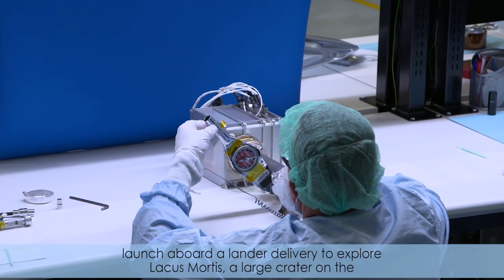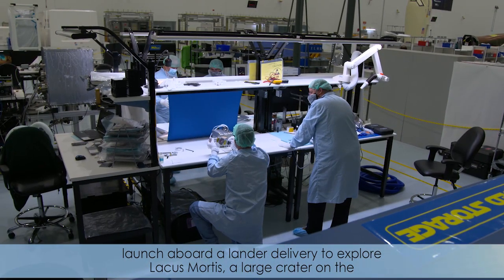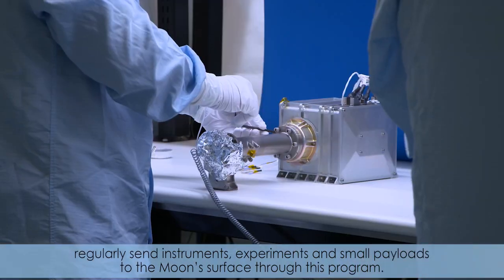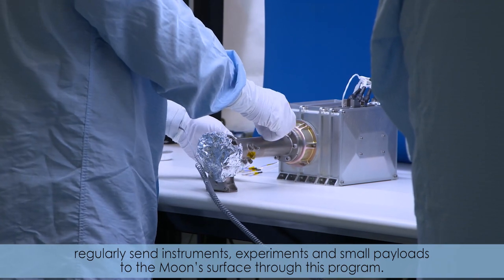M-SOLO will launch aboard a lander to deliver to Lacus Mortis, a large crater on the near side of the moon, in 2021. NASA is working with U.S. companies to regularly send instruments, experiments, and small payloads to the moon's surface through this program.